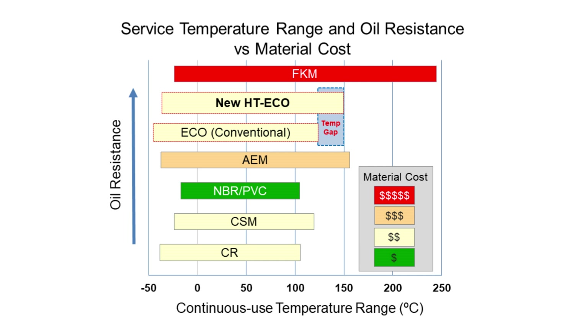New Hydrin HTECO T4000 extends the heat-resistance range of standard ECO polymers up to the 125 to 150 degrees Celsius range or higher, depending on exposure times.